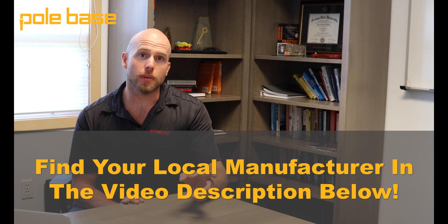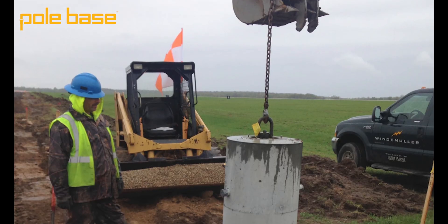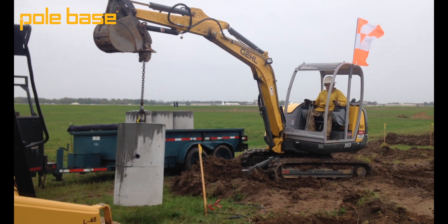So the next time you're bidding on a taxiway project, make sure you find your local Pole Base manufacturer to get some pricing on our products. It could really speed you up on site. If you found this video helpful, make sure to click here to subscribe to our channel and see all the new videos that are coming out. Additionally, you can click here to see some of our older videos and learn a lot more about our system. Thanks a lot for taking the time to watch this video and have a great day.